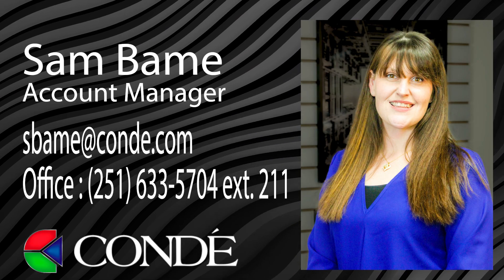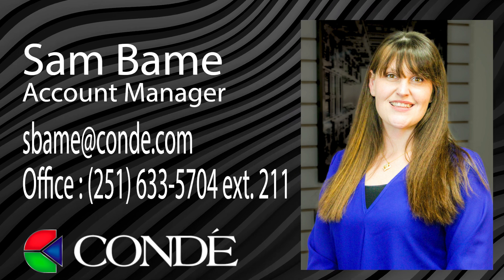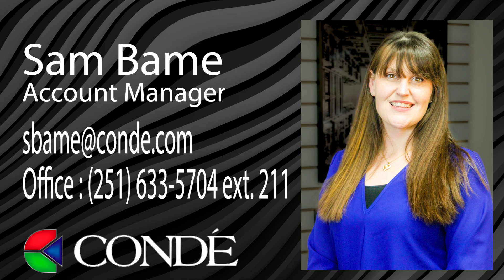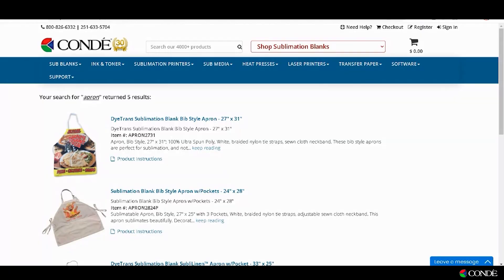Hey, it's Sam with Conde Systems. I'm back again to help you find products to sell on Etsy that have high searches and low competition. So today we are going to look at aprons.